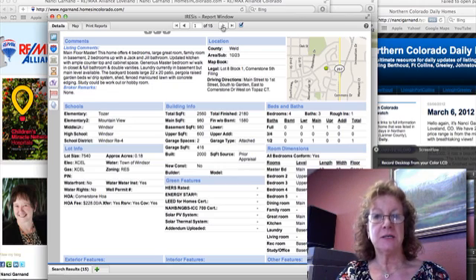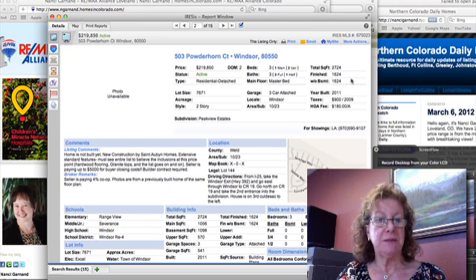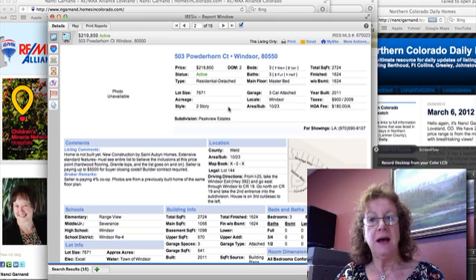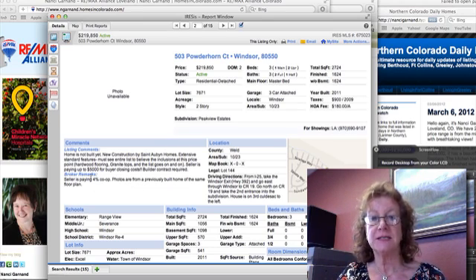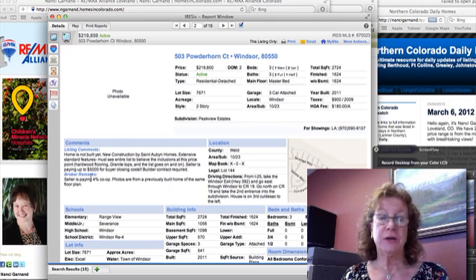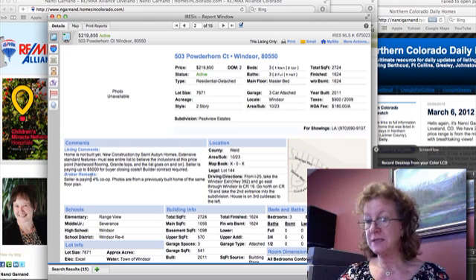Another one I wanted to talk about is new construction. This home is not built yet, and it's going to have granite countertops. It's going to be 1,624 square feet finished, and the seller is also offering $5,000 for the buyer's closing costs. So $219,000 for a brand new home with granite countertops, plus the $5,000 concession — not bad.